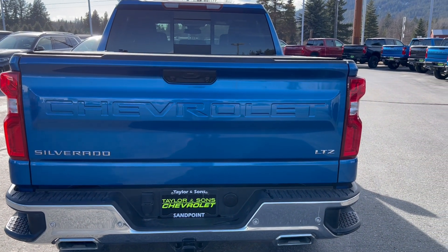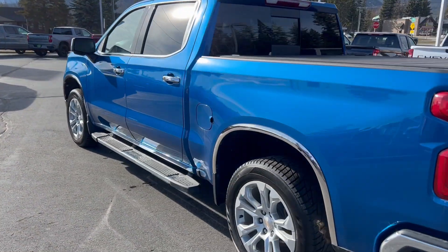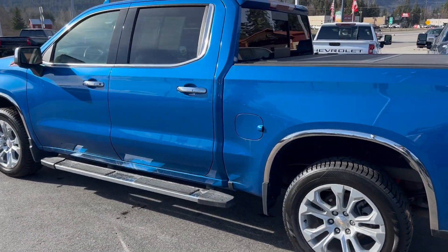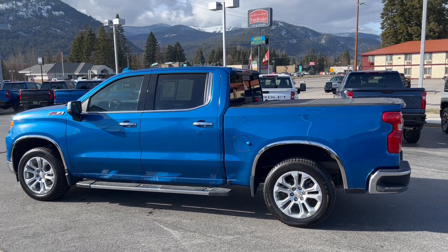Alright, there you have it, my friend — there's our LTZ. I hope this video helps. I'll shoot this over to you, let me know what you think. This is Aaron signing off.